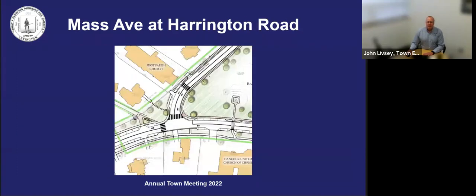Highlights of the Mass Ave at Harrington intersection include improved connectivity to Ye Olde Burying Ground with increased green space at the roadside entrance, a teed intersection to slow vehicles exiting and entering both Mass Ave and Harrington Road, and added ADA accessibility at all crosswalks.